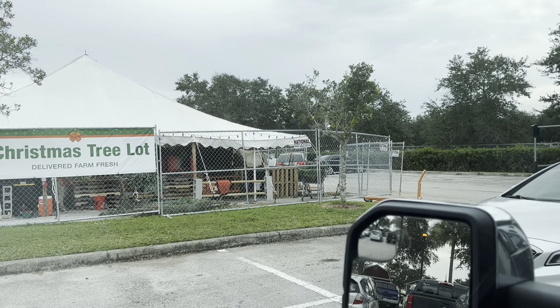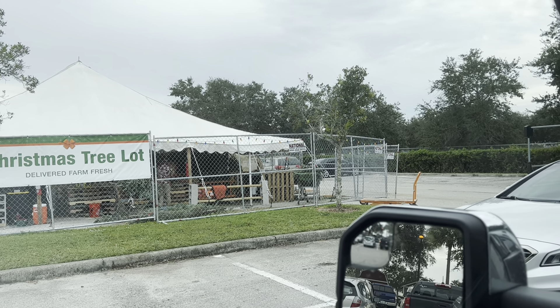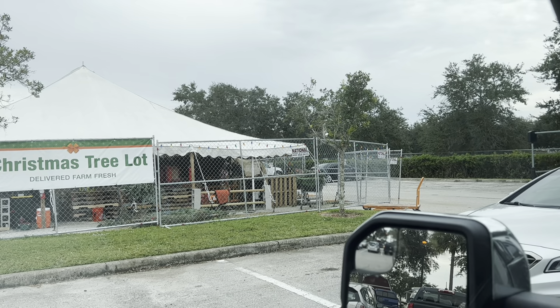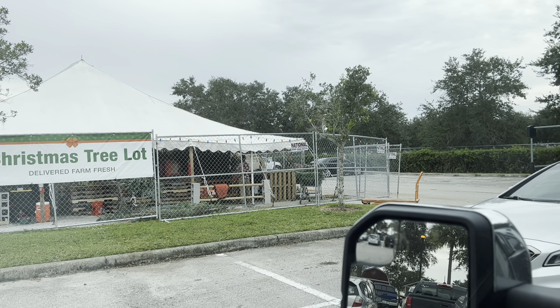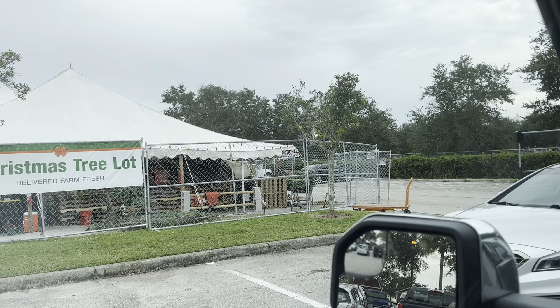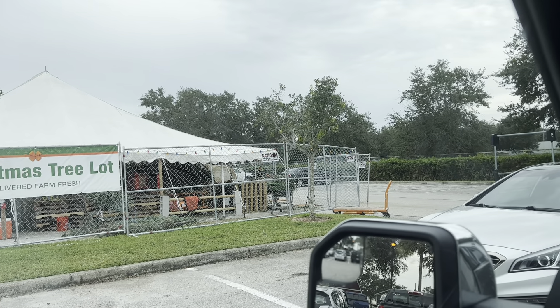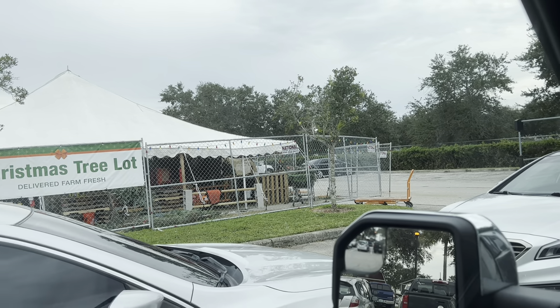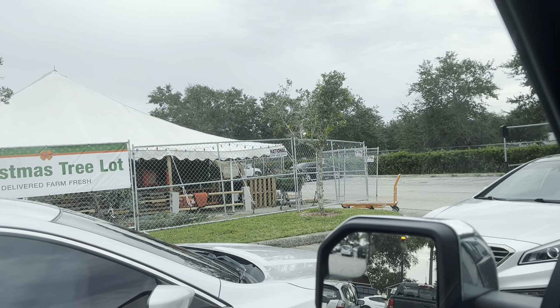This always drives me crazy in Florida — Home Depot put up their tree lot. Who's buying a Christmas tree now? It's going to die before the end of the month. The price of Christmas trees is outrageous here in Florida because they don't grow them here. Do you have a fake tree, a real tree, or no tree at all? I might have no tree this year — I don't know if I feel like putting it up.